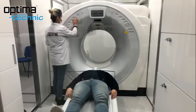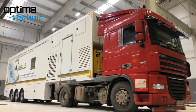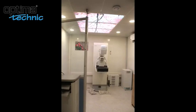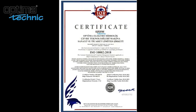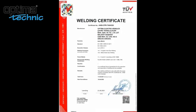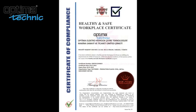We control each level of our production process, ensuring the quality, energy efficiency, and comfort of our products. The certificates we possess allow our products to meet the standards of domestic and international markets. As Optima Technic, we hold CE attestation of conformity for mobile hospital units, ISO 9001:2015, ISO 1002:2018, ISO 14001:2015, ISO 45001:2018, TÜV Austria welding certificate, and ISO 3834-2 certificates, as well as Healthy and Safe Workplace certificates.